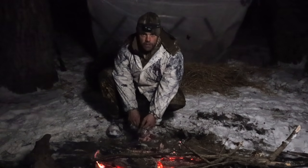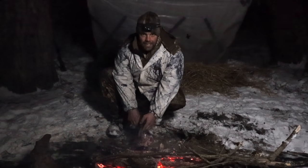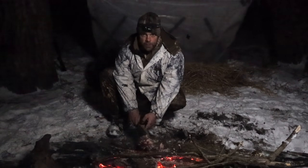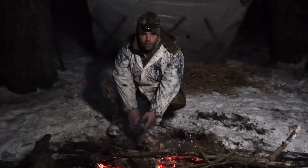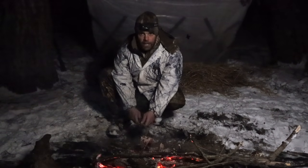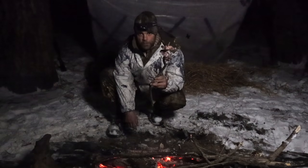One thing to be cautious of during winter survival is something called rabbit starvation. Rabbit starvation is a diet consisting of high protein where you're not getting enough fat to maintain cellular function. So I pack a rations pack containing high-calorie, high-fat foods for just such climates. That way I can maintain fat intake if I get an animal like this rabbit and supplement the nutritional value of fat with other items alongside the rabbit meat.